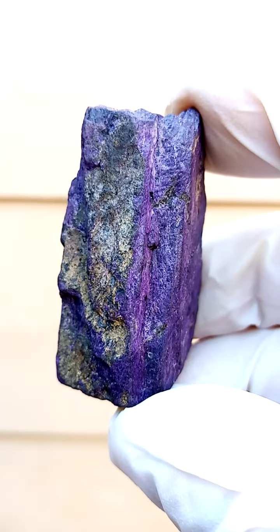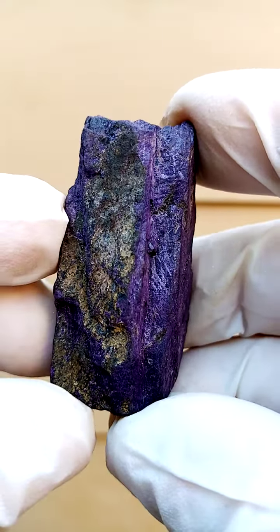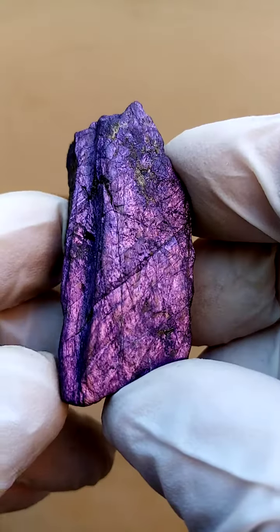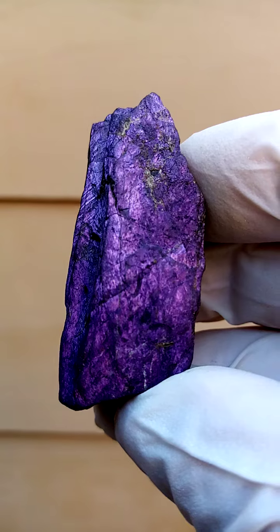Let's just see — it's underexposed slightly. There we go, better exposure. This is a more accurate indication of the color, and there seems to be some crystallization of sorts in some of these sections — actually crystallization very similar to a feldspar.